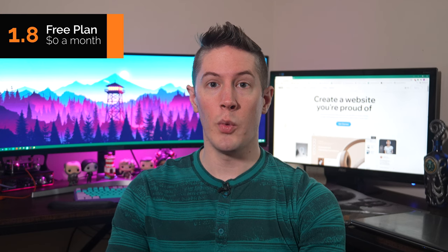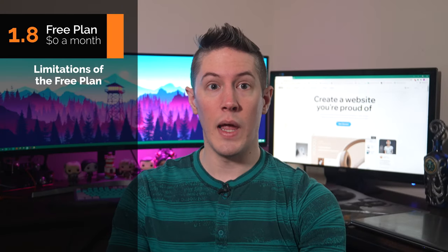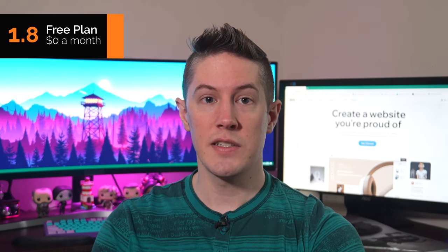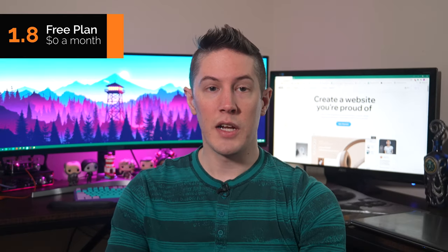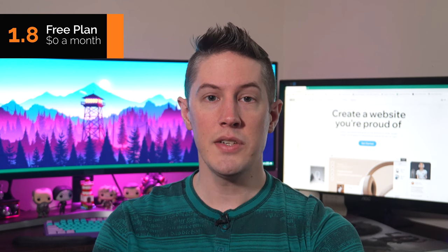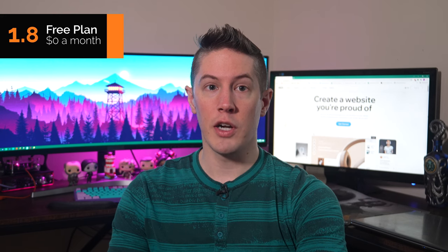Wix does offer a free version, which means you can start using it right away. While this free plan enables you to play around with the website editor, we don't recommend using it to run your business website. The free plan is severely limited: it requires Wix ads and branding, and it doesn't allow custom domains. We instead recommend getting a custom domain as soon as possible so Google can index your site — and remember, Google checks how long your website has been around, so the sooner you get a domain, the better. The free plan is great for trying out different templates, and because Wix doesn't allow you to change themes once you purchase a plan, it's wise to create a few free sites first to test templates before pulling the trigger on a paid plan.